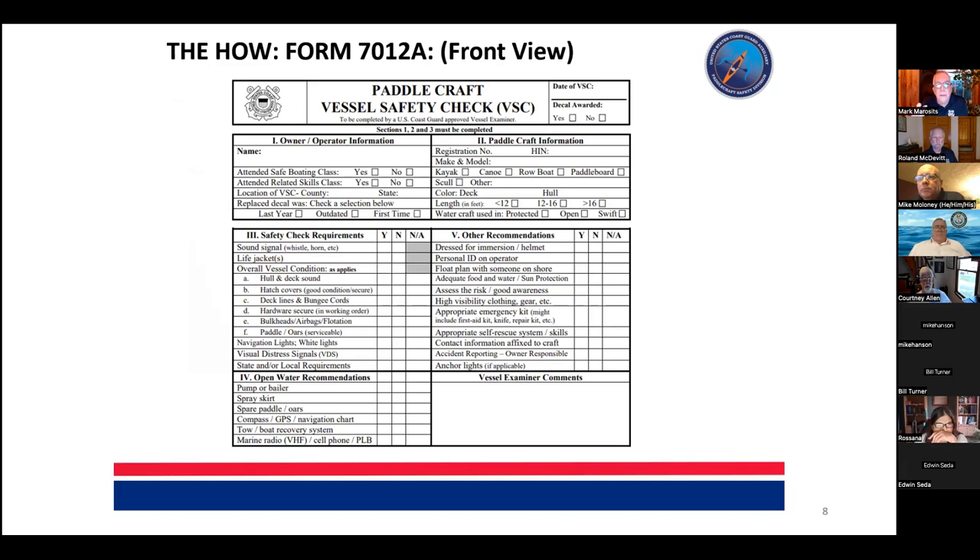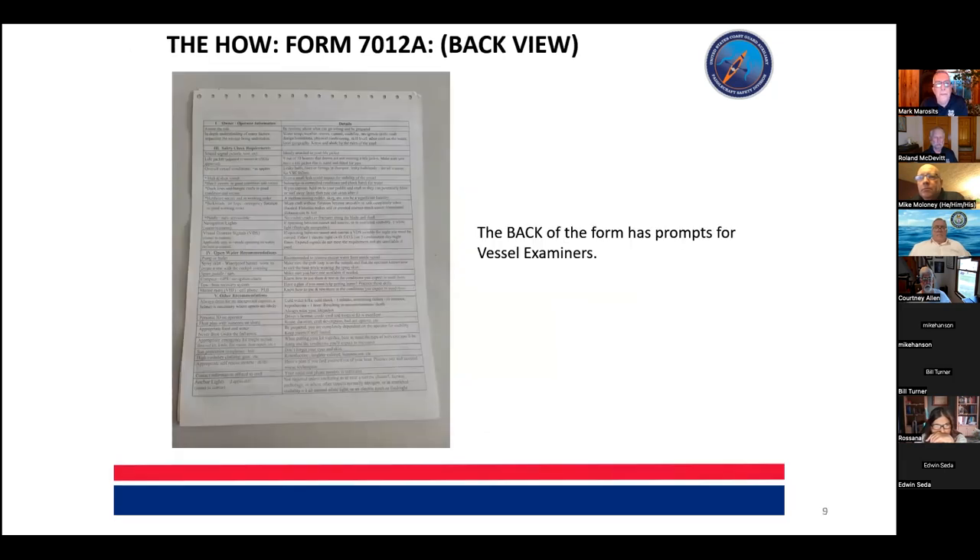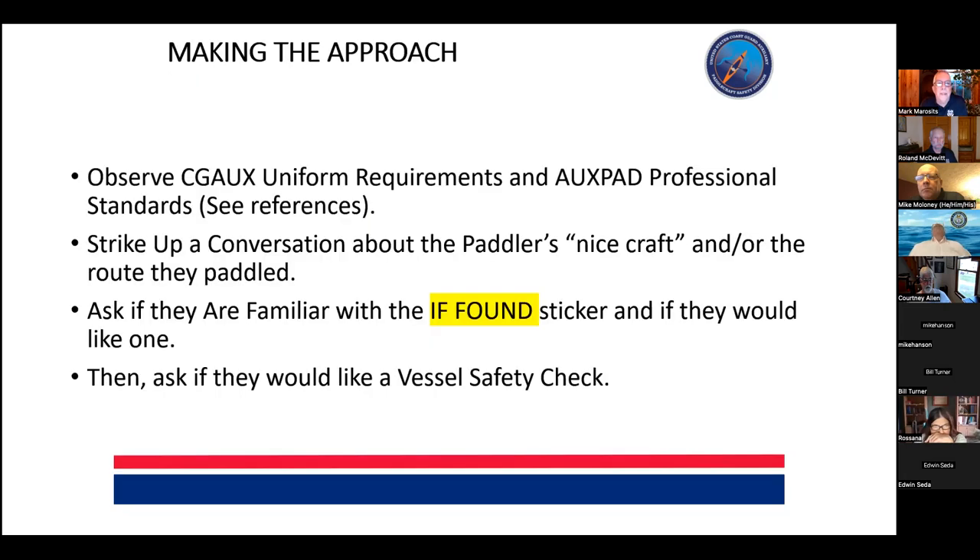As you'll see, we go through the form and connect back to it. Always notice and remind them that on the back of the form there are prompts, tips, and other ideas as they move through the vessel examination. You know the chapter and verse about how to dress and conduct yourself. In terms of approach — compliment their paddleboard or kayak, talk about the routes they paddle. This is where knowledge comes in, because knowing whether a route is an estuary or open water helps. I've also found the 'if found' sticker is a great first item — I walk up, introduce myself as a Coast Guard Auxiliary member, and ask if they have a sticker on their craft.